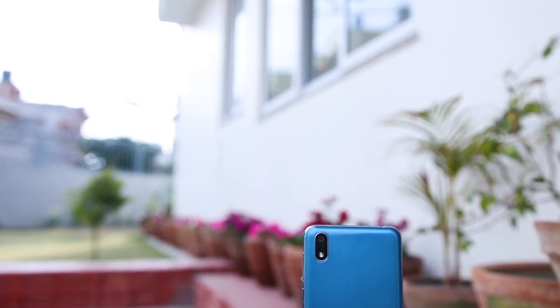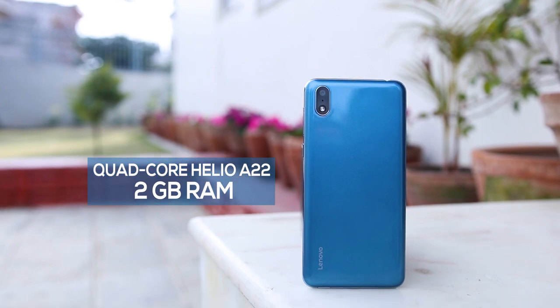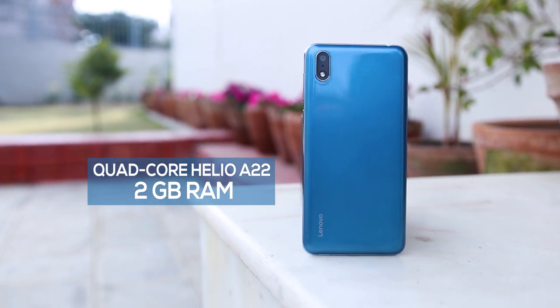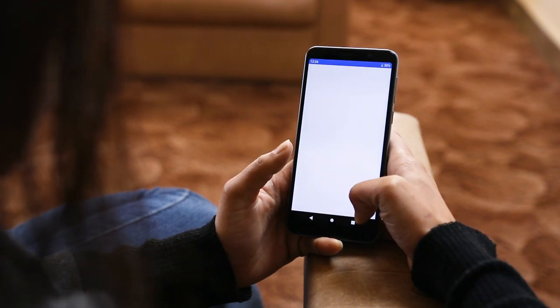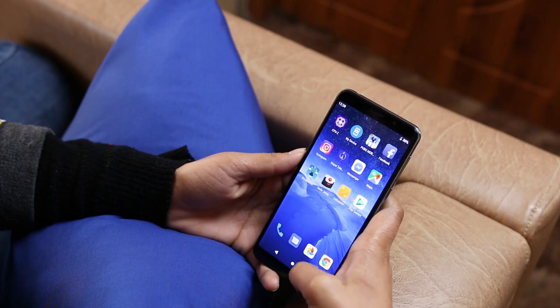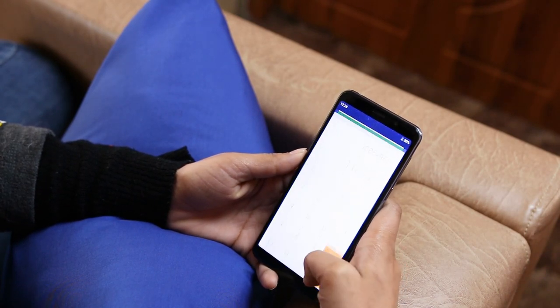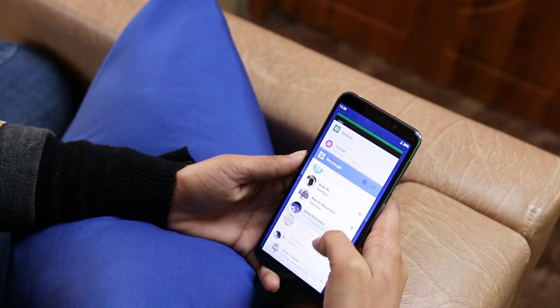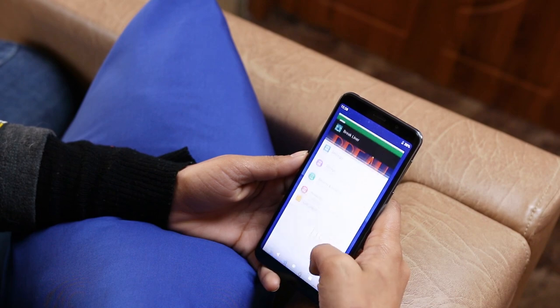Performance is the part that can make or break a budget phone, and this one packs a modest quad-core Helio A22 chipset paired with 2GB of RAM. The performance is as expected. Day-to-day tasks run okay, but apps like Messenger, Instagram, and YouTube can take a while to open up. Multitasking is not very good and switching between apps is not seamless. With multiple tabs in Messenger you can notice the sluggishness.